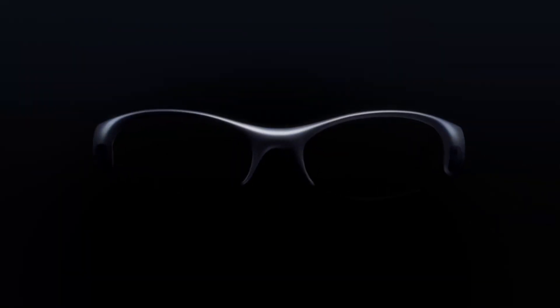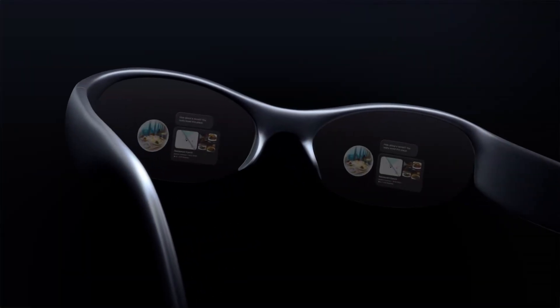Hey everyone! Today I'm super excited to introduce you to something really special. It's called Pickle One, and it's being called the world's first soul computer.